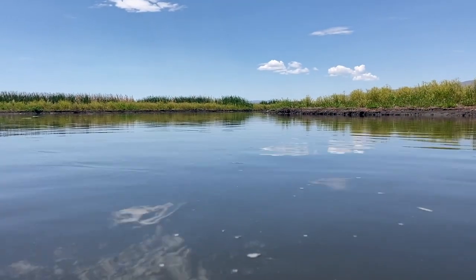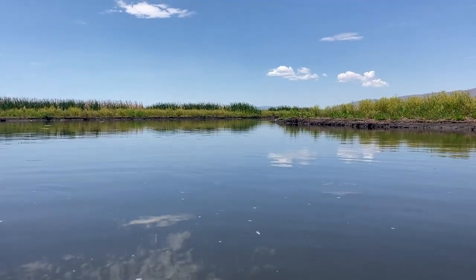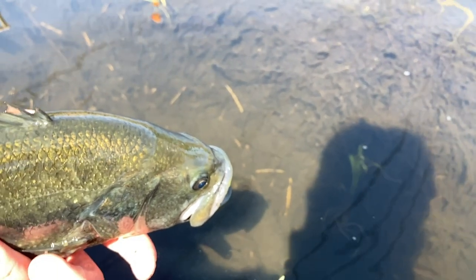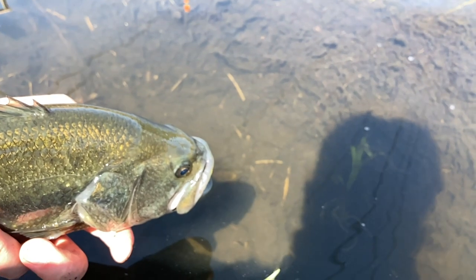Since the weather's warmed up this spring, I've been doing a lot more bass fishing, and I thought before the season ends I wanted to do a quick video on what I think are some of the best lures and baits to use for bass fishing.